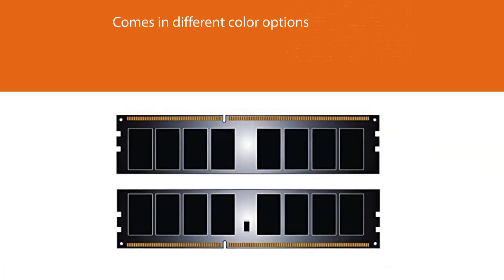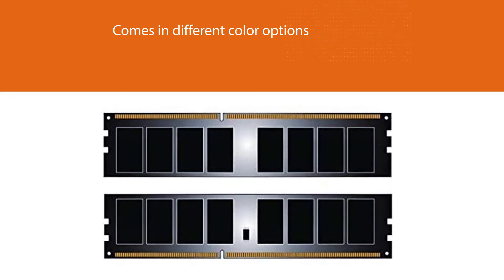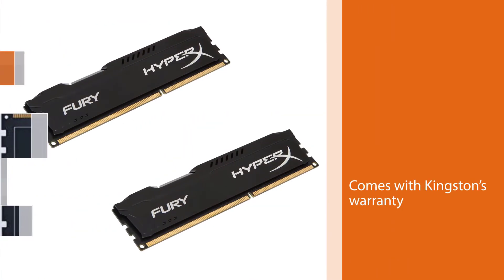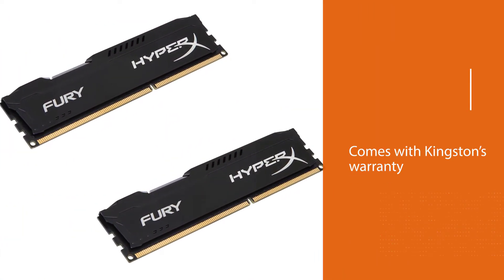It also comes with Kingston's warranty, and you get a good amount of overclocking headroom. It has a great affordable price, which is appealing — though that doesn't mean its performance is not up to par.